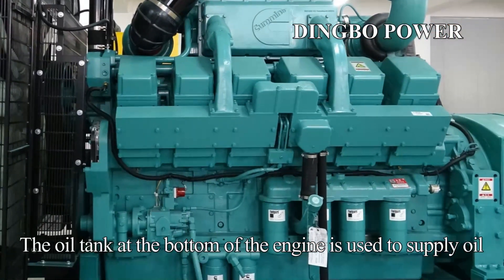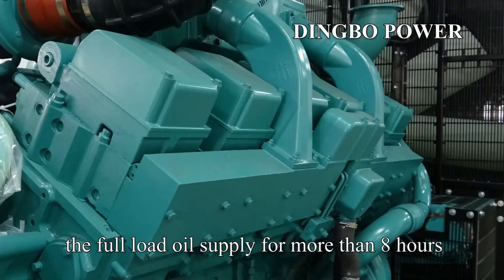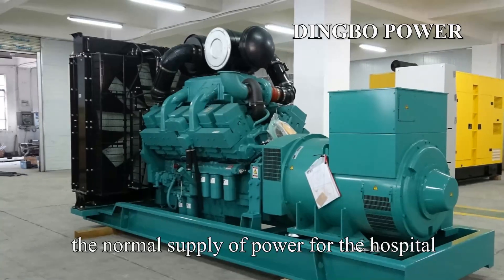The oil tank at the bottom of the engine is used to supply oil. The oil tank storage capacity can meet the full load oil supply for more than 8 hours. The unit can be automatically started within 3 seconds after the power grid is cut off to ensure the normal supply of power.